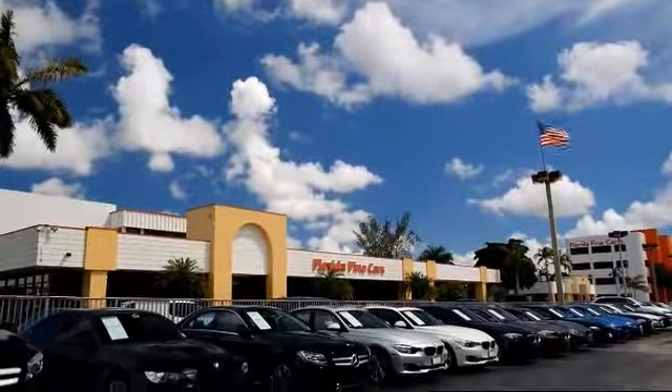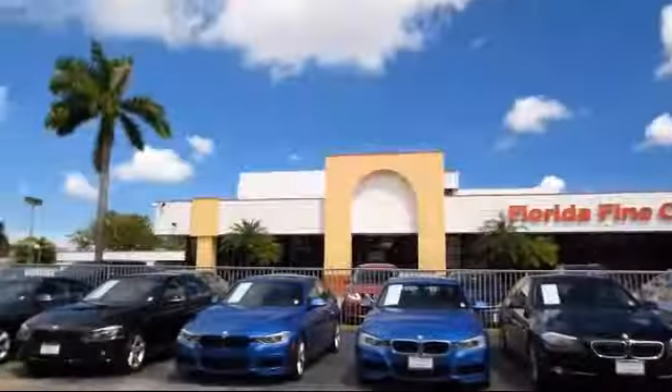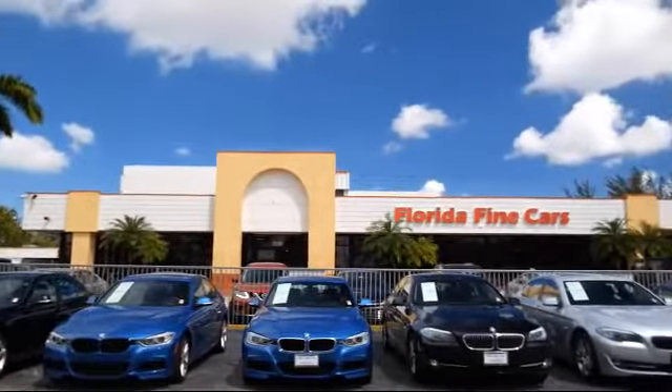Welcome to Florida Fine Cars, South Florida's premier automotive dealer. Here's a look at another one of our vehicles from our massive selection. It comes equipped with moonroof, steering wheel controls, and keyless entry.